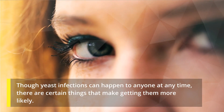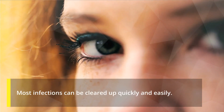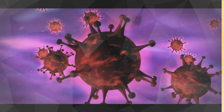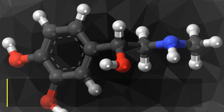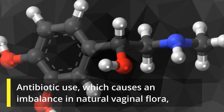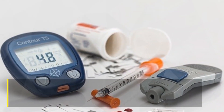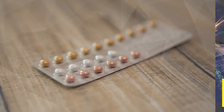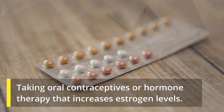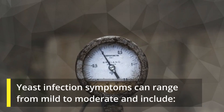Though yeast infections can happen to anyone at any time, there are certain things that make getting them more likely. Most infections can be cleared up quickly and easily. Overgrowth of yeast can result from antibiotic use, which causes an imbalance in natural vaginal flora, pregnancy, uncontrolled diabetes, an impaired immune system, and taking oral contraceptives or hormone therapy that increases estrogen levels.